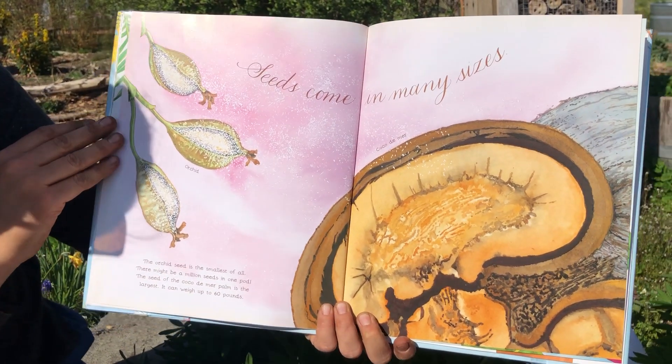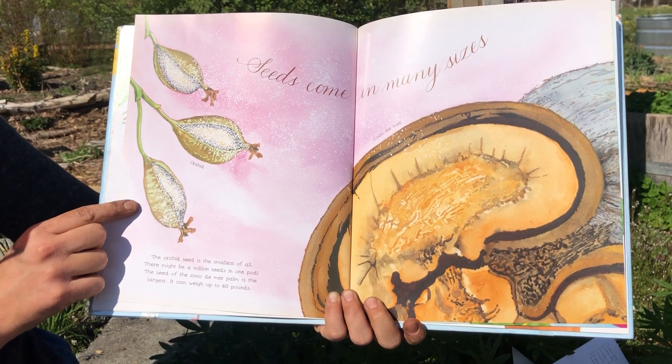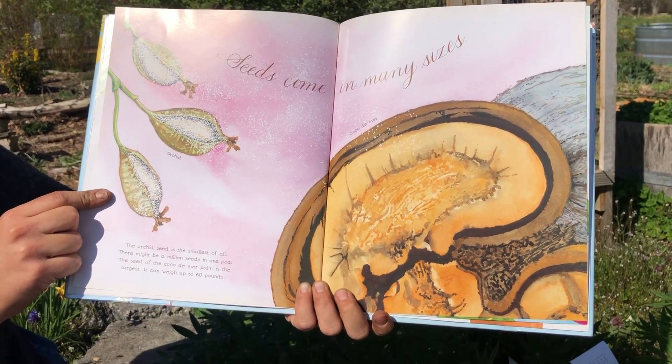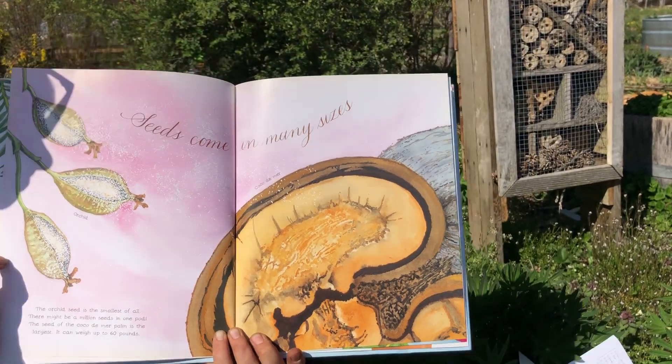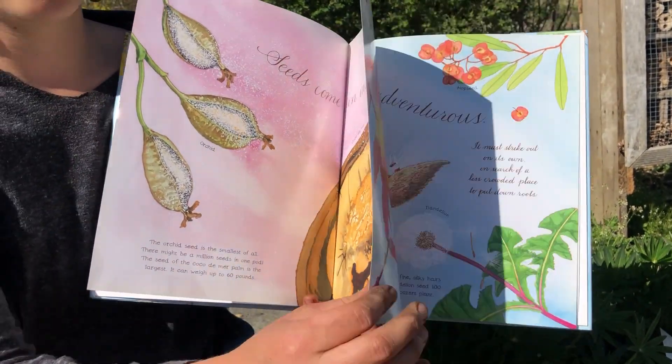Seeds come in many sizes. The orchid seed is the smallest of all — there might be a million seeds in one pod. The seed of the coco de mer palm is the largest; it can weigh up to 60 pounds. It is larger than the winning pumpkin.